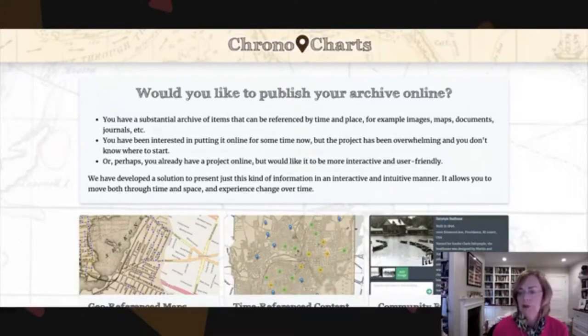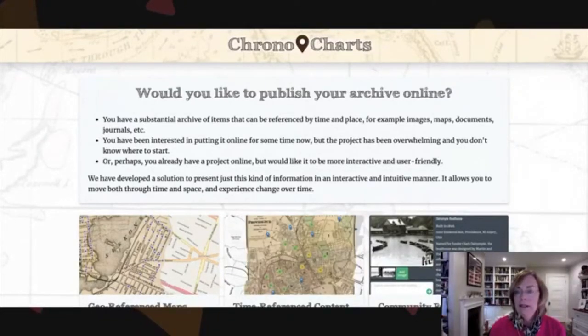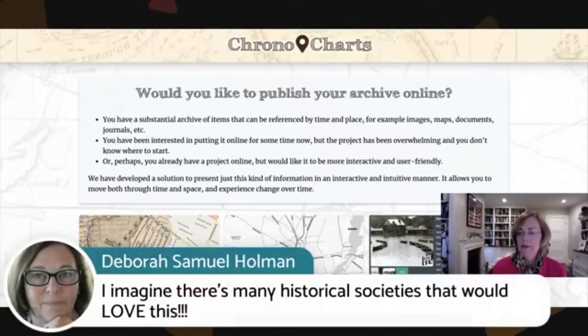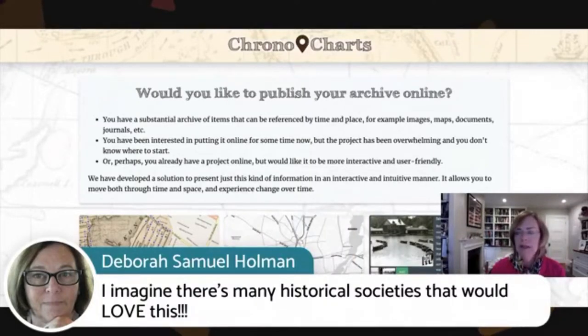Probably we can make catalog links work — we'll talk to Mike about that. ChronoCharts.com — Cindy, we'd love to talk with you, just go to ChronoCharts.com and send us a message. Deborah Holman says she imagines many historical societies would love this. I believe so — what's not to love? It's taken Mike and me about a year and a half to put it all together, and we're still tweaking it. Some people want that direct link, and we're working on that. It's all manageable because it's happening behind the scenes.